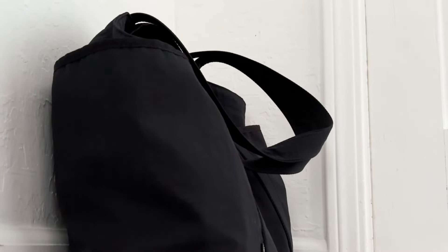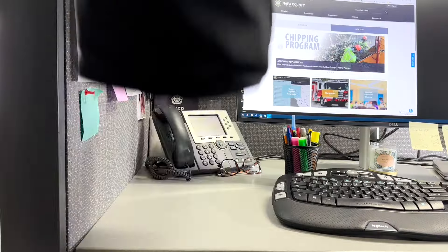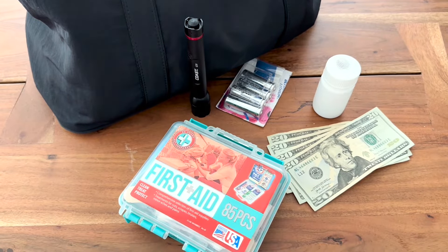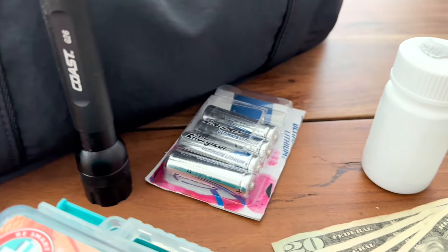Go bags are packed with supplies that are ready to go. You leave your go bag in your car, at work, or next to the front door of your house. Items are consistent with emergency kits, like a first aid kit, flashlight, batteries, and emergency blankets.